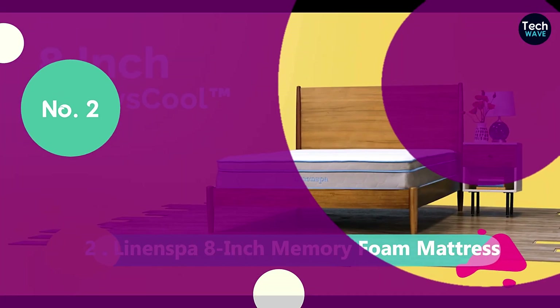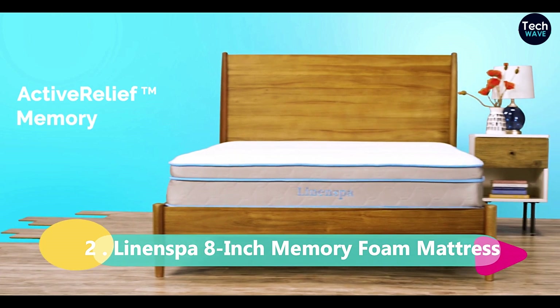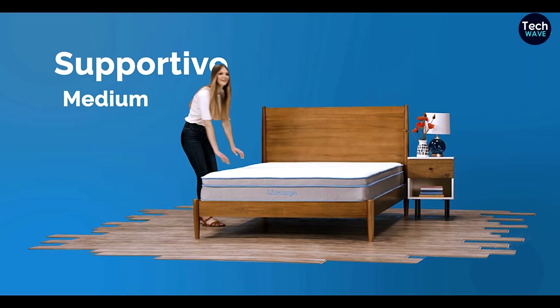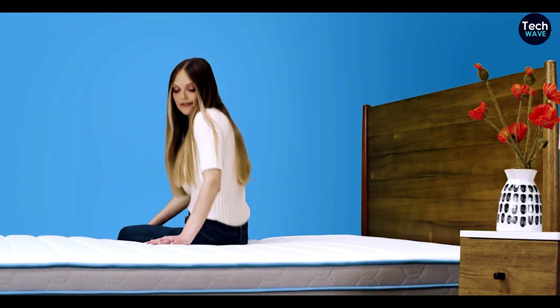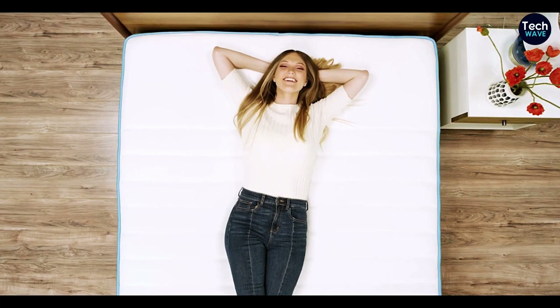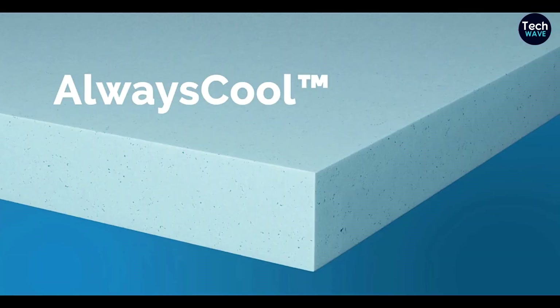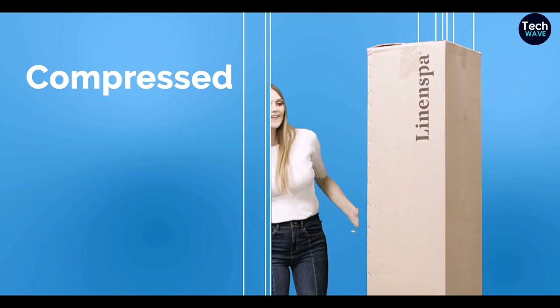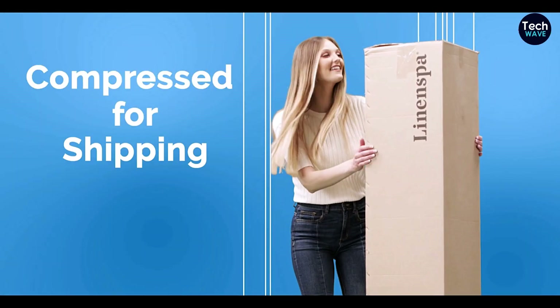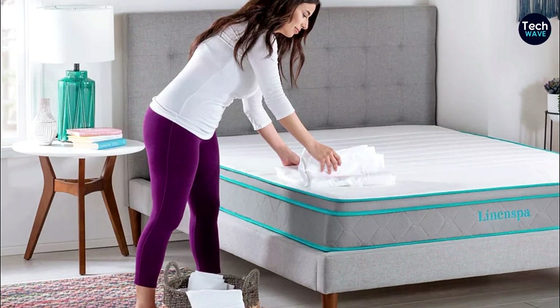The Mellow Olaf Gel Memory Foam Mattress is made of gel memory foam, which helps regulate temperature. It has a medium firmness level, providing that perfect balance of comfort and support. The height is 12 inches, but you can also find it in 10- and 14-inch options to suit your preference. It's available in twin, full, queen, and king. One more thing worth mentioning is the trial period: you get a 100-day trial period through Amazon's mattress return policy, so you have plenty of time to try it out and see if it's the right fit for you.